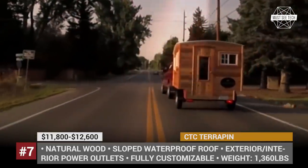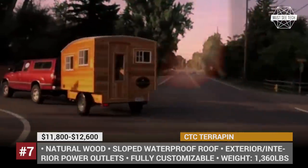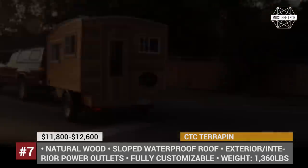Despite its small size, the Terrapin is not cheap, as it is built using natural wood plus quality insulation and waterproof materials.